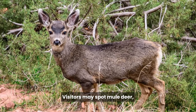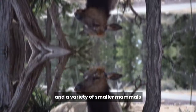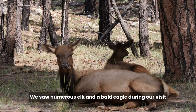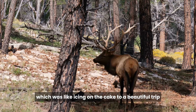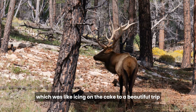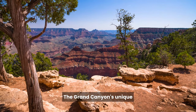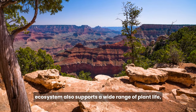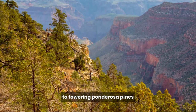Visitors may spot mule deer, California condors, elk, and a variety of smaller mammals and birds. We saw numerous elk and a bald eagle during our visit, which was like icing on the cake to a beautiful trip. The Grand Canyon's unique ecosystem also supports a wide range of plant life, from cacti and desert shrubs to towering ponderosa pines.